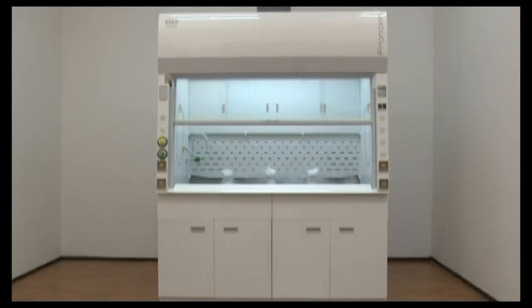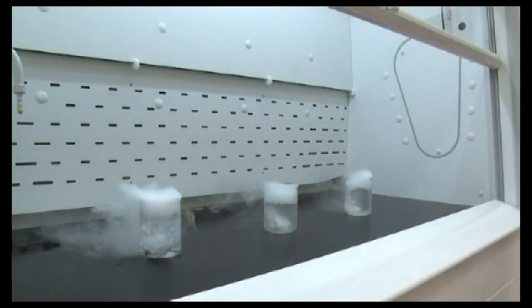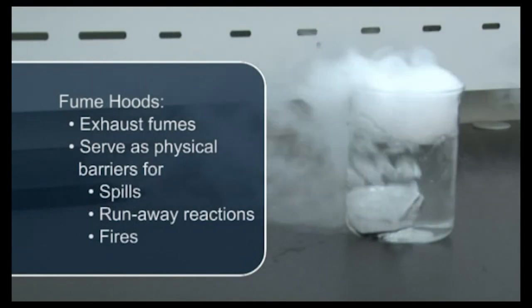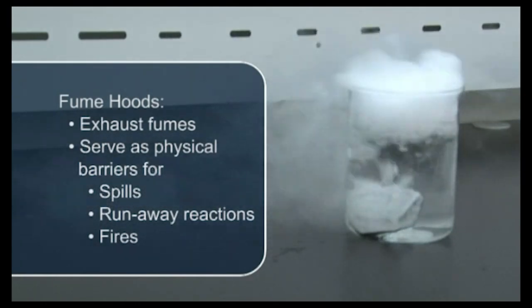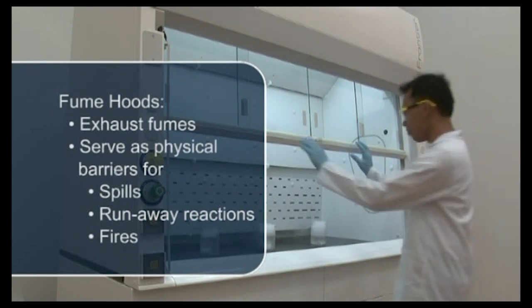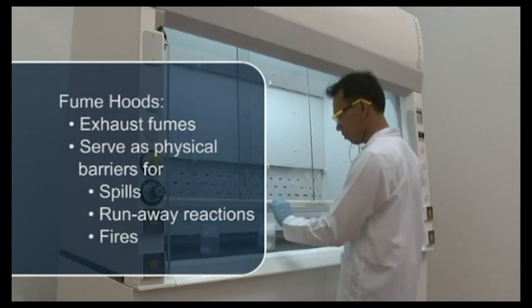Fume hoods are important safety devices which protect laboratory personnel from exposure to volatile chemicals. A properly maintained fume hood exhausts hazardous fumes, dusts, and mists for safe and practical dispersal to the atmosphere. Hoods also serve as physical barriers between reactions and the laboratory.